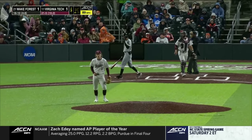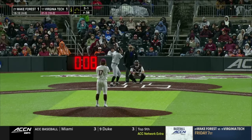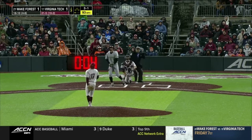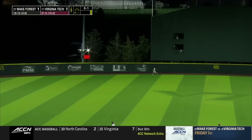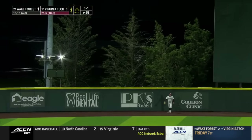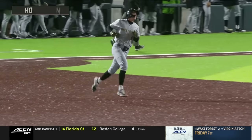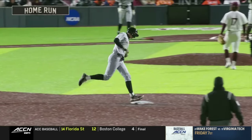Swing and a miss for the strikeout — he was driving the ball and he was ready to hit. Kurtz drives that pitch to deep center field, to the trees. Nick Kurtz — yes, you can. He puts Wake Forest ahead 2-1 in the top of the third.